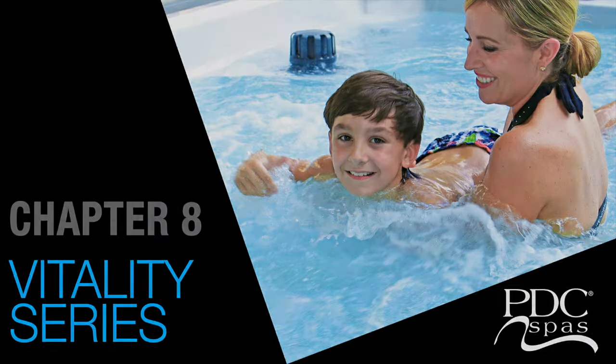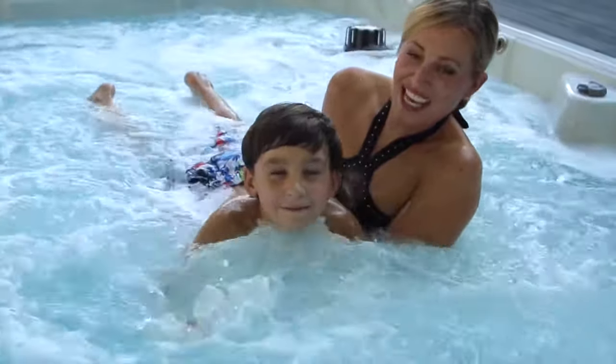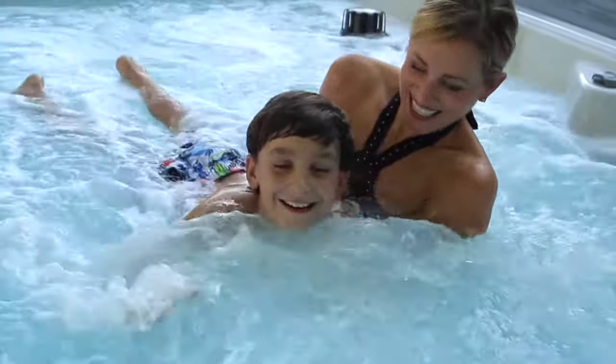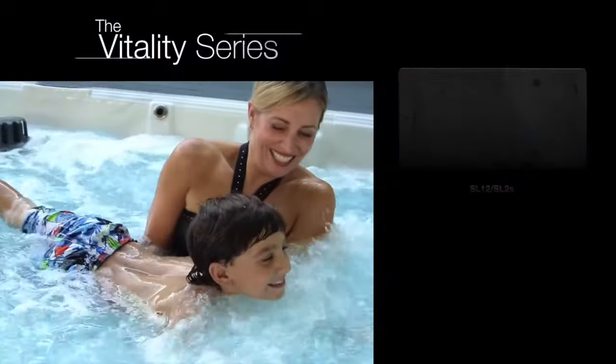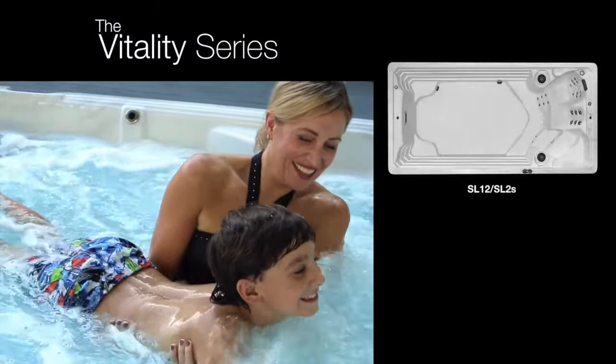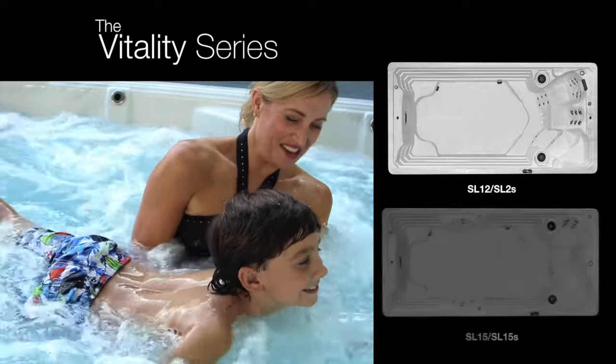Bring home all the benefits of aquatic fitness and hydro massage with the space-conscious Vitality SL Series fitness spas. Designed to fit in your home and budget, these four models range in size from 12 to 15 feet, offering an affordable solution to the home wellness you deserve.